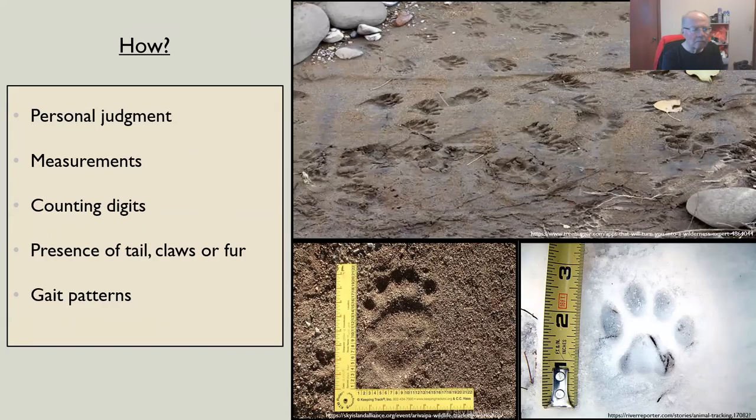How can you identify those tracks? Sometimes it really comes down to personal judgment — what you see going on and where in the environment you're seeing those tracks. For example, a beaver track near a riverbed makes sense, whereas if the habitat doesn't match the animal you're thinking of, you can rule that out and use your best judgment.